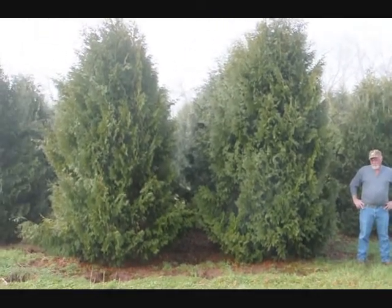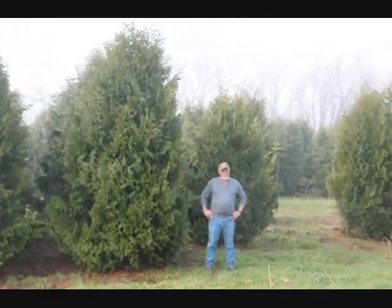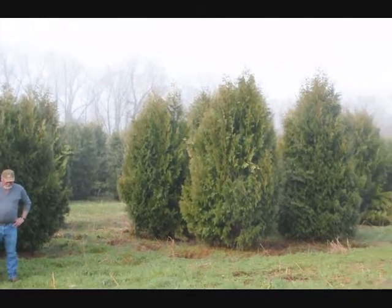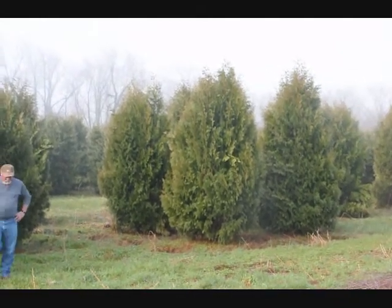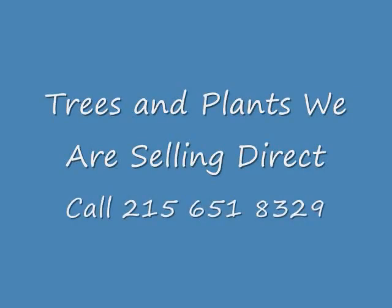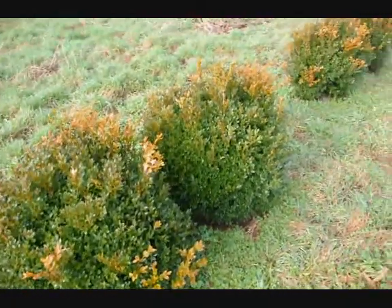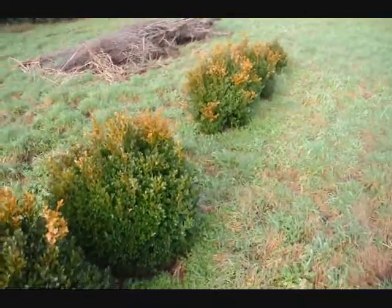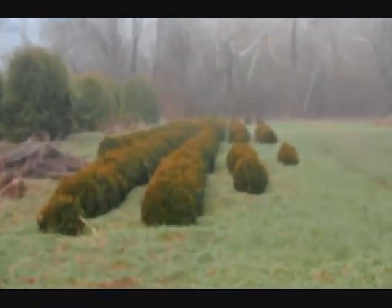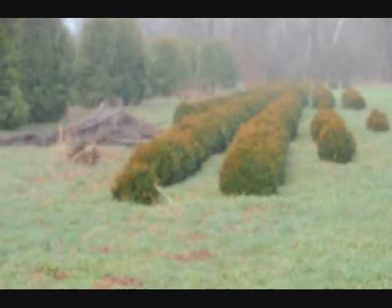These are green velvet boxwoods. These are 12 to 14 foot Niagara arborvitaes — you can see they're nice and full. Just give us a call if you want some real big Niagara arborvitaes at 215-651-8329. These green velvet boxwoods are about 36 inches, and you can see we have quite a few more of them.